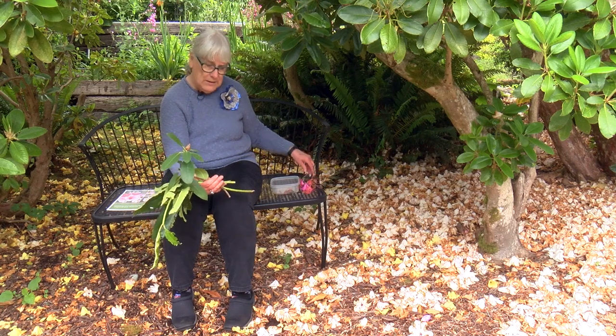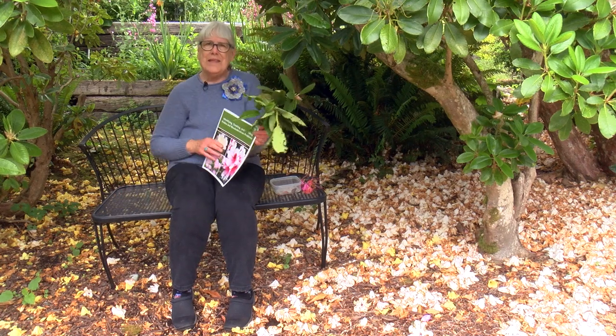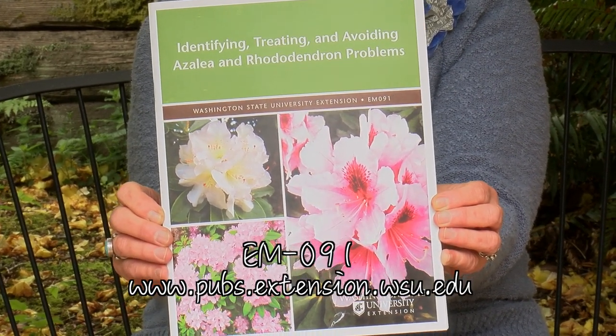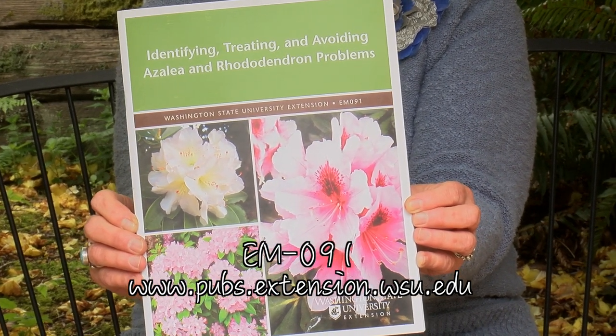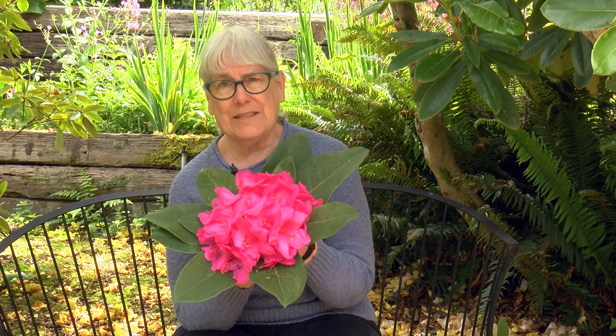Rhododendrons are fairly disease-free. There's an amazing publication from Washington State University Extension — EM091 — that you can purchase online or download as a free PDF. A question we're often asked is, do rhododendrons need fertilizer? The answer is not usually. We have never fertilized any of the rhododendrons in our garden, but EM091, a master gardener, or a good nursery staff person can help you figure out if your rhododendron ever would need fertilizing.